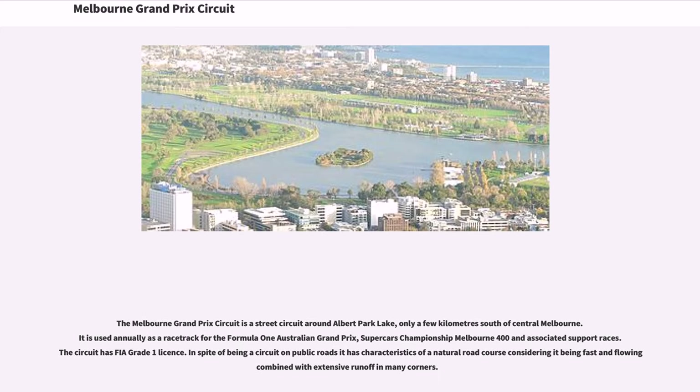The Melbourne Grand Prix Circuit is a street circuit around Albert Park Lake, only a few kilometers south of central Melbourne. It is used annually as a racetrack for the Formula One Australian Grand Prix, Supercars Championship Melbourne 400, and associated support races. The circuit has an FIA Grade 1 license. In spite of being a circuit on public roads, it has characteristics of a natural road course, being fast and flowing combined with extensive runoff in many corners.